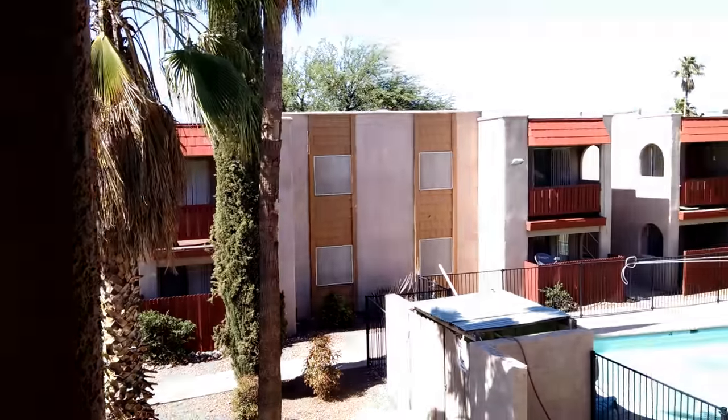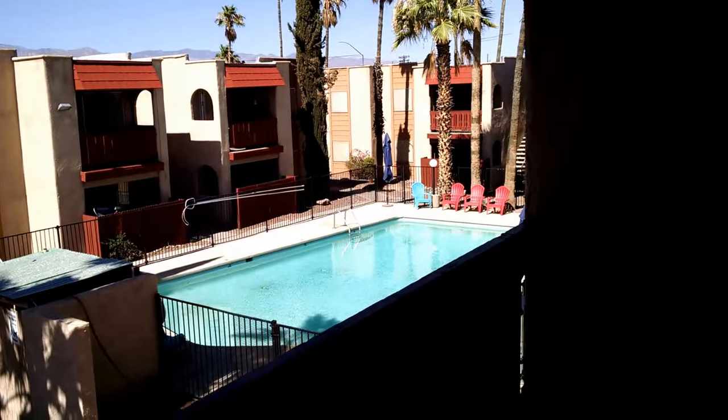This is John Heiserman with Northstar Management. This is a quick video walk-through of one of our one-bedroom apartments here at Sontario.